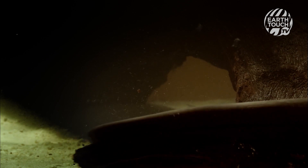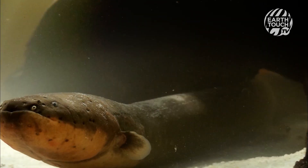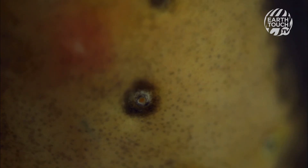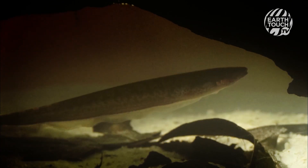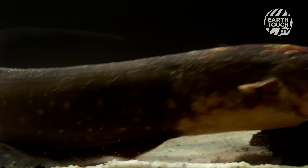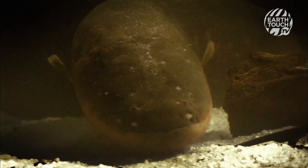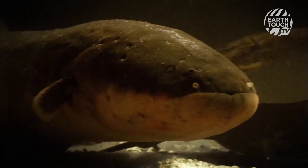It relies on stealth, not speed. Sensory pits on its skin detect tiny movements of its prey. Using low voltage electric pulses, it senses a fish nearby. With its electro vision, there is nowhere to hide.